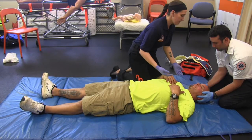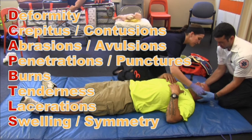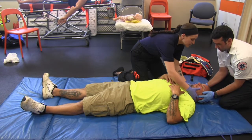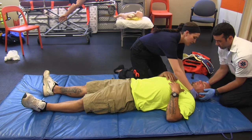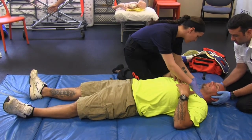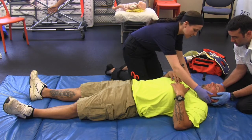I'm gonna begin rapid trauma assessment. I'm checking for DCAP-BTLS on the head. Tell me if anything hurts, sir. Checking the eyes, ears, the nose — can you open your mouth for me, sir? Thank you. Palpating the back of the neck, checking the neck for any JVD or tracheal deviation. Checking the collar — does anything hurt? At this point I would apply a cervical collar.